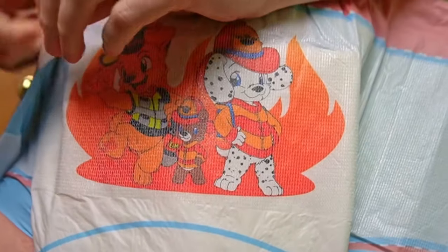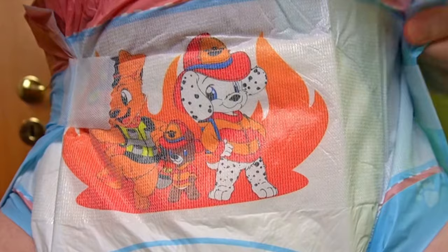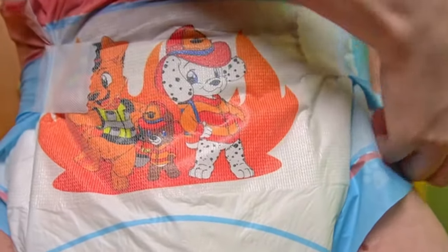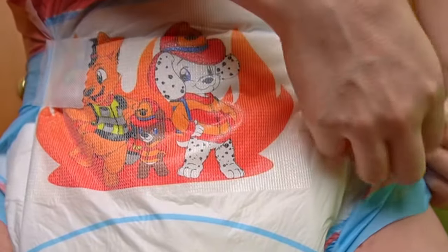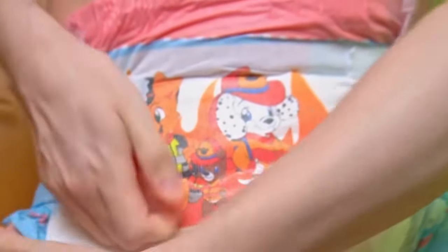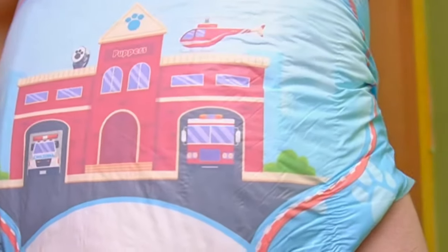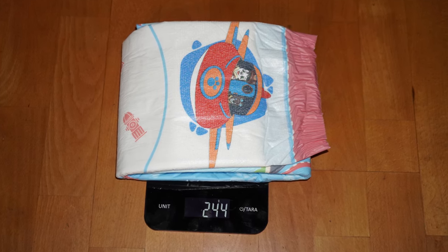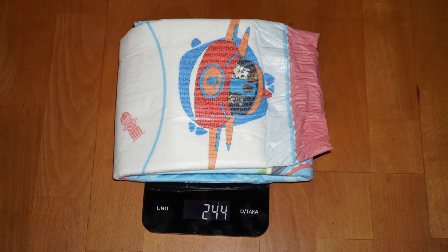Is it worth ordering the new Tykables diapers? I have worn a pack in everyday life — they fit well to the body and you have a clear feeling of being well and securely wrapped up. The Velcro fasteners can be refastened as often as you like, but disposing of them is a little more complicated than with plastic ones. Here you can see the diaper from behind when it is put on. The weight confirms my impression.